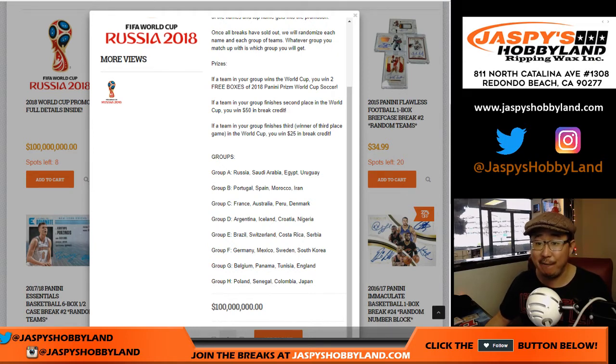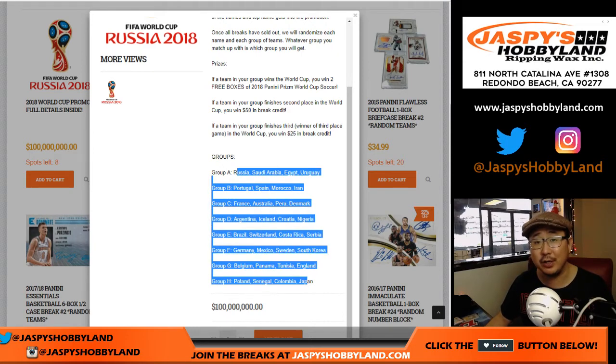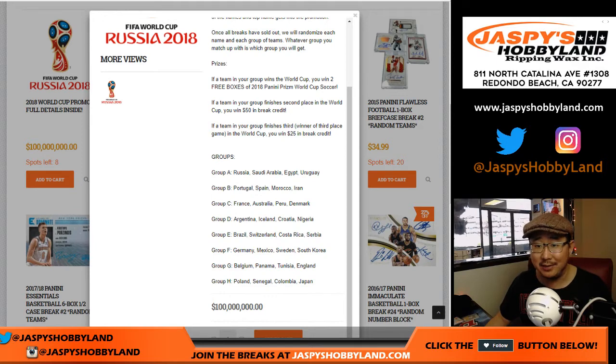And the grand prize — if your country in the group you get randomized wins the World Cup, the whole shebang, you win two free boxes sealed of 2018 Panini Prism World Cup soccer, which has some amazing value in there. You can get some monster hits in there.